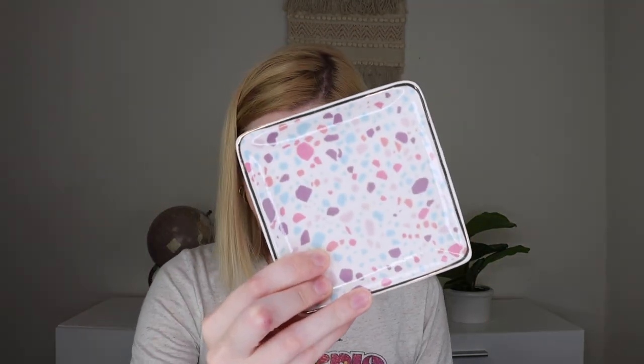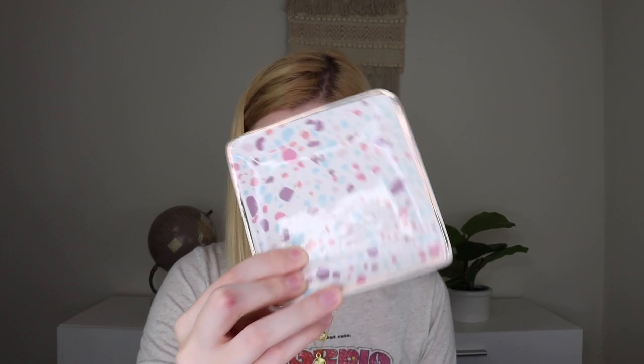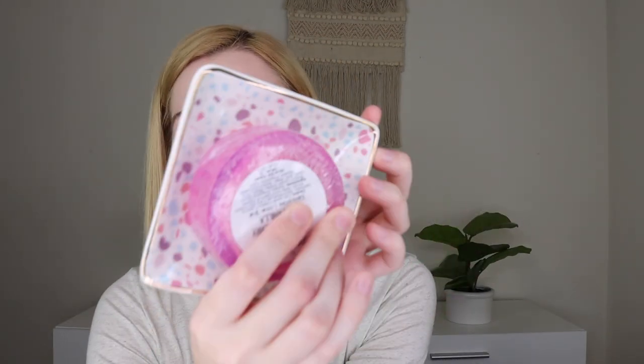The next thing kind of goes alongside the soap. This is from Finchberry — their Pretty Pastel Terrazzo Ceramic Soap Dish in Berry Colors. You can put your little soap on top of this. It has a gold rim and purple, pink, and blue little speckles inside. You could also use this as a little trinket tray — it's very, very cute.